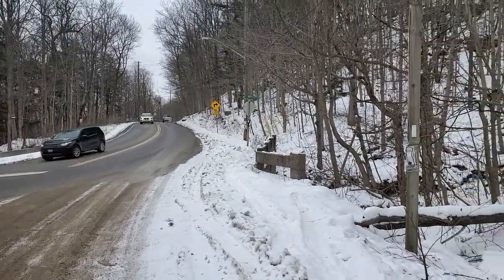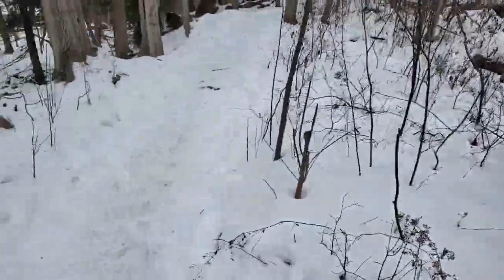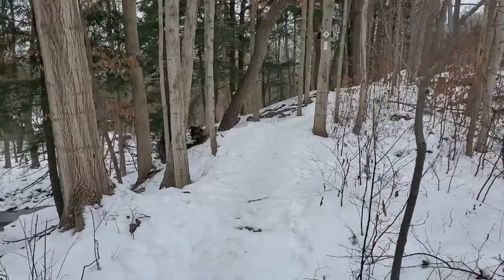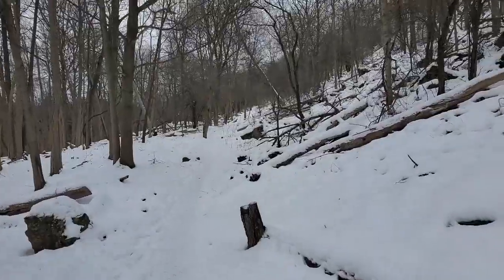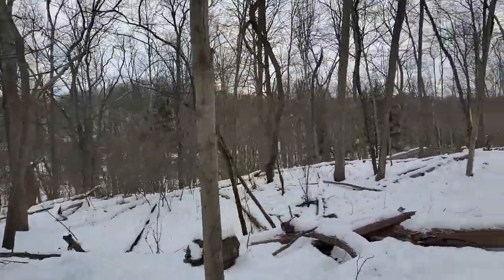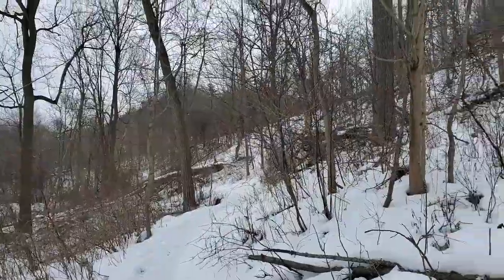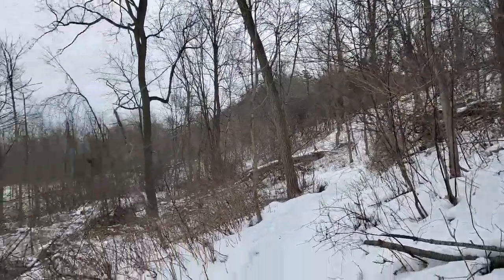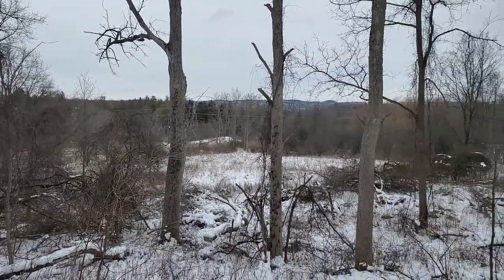Where the black car was, that's the entrance to the Tiffany Falls hike. The hike was not very difficult but it was about 40 minutes. We did not rush it because we didn't want to slip and fall, even though it wasn't too slippery — we wanted to take our time. Because you're down in the valley it did not feel cold at all, even though the windchill was minus 20.